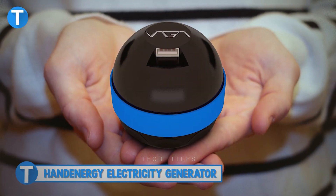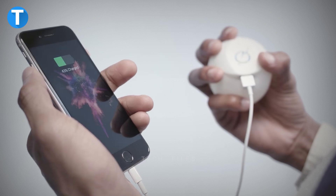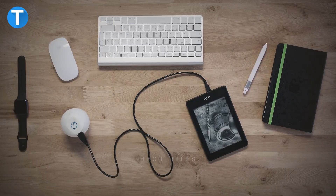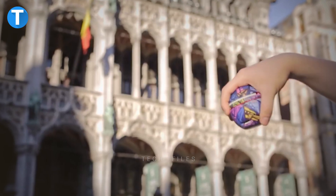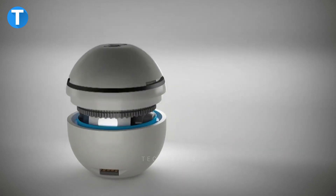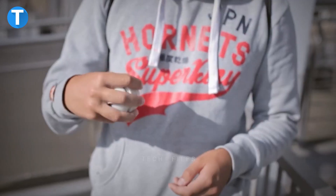Hand Energy Electricity Generator. Carrying this device with you daily brings an end to running out of power on your devices like smartphones, tablets, speakers, and more. Hand Energy lives in the palm of your hand to let you charge your battery whenever you need it, but also doubles as a game controller. It works by rotating your hand energy with your wrist to keep the rotor spinning, and the magnetic rotor transmits mechanical power that charges the built-in batteries to produce the electric current you need at the moment.